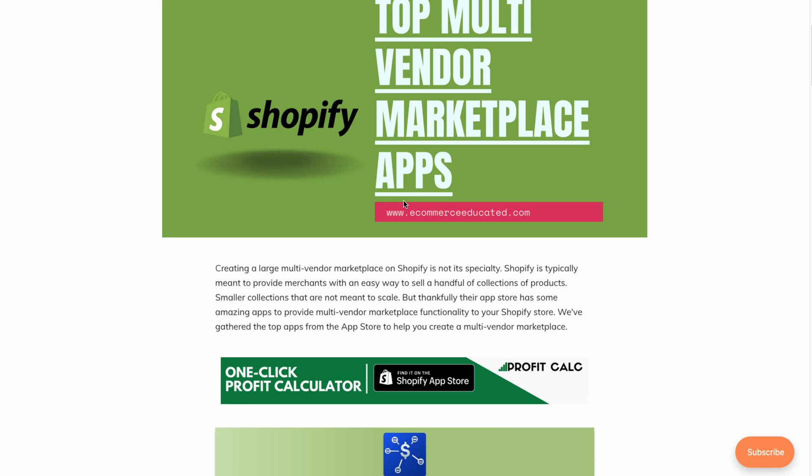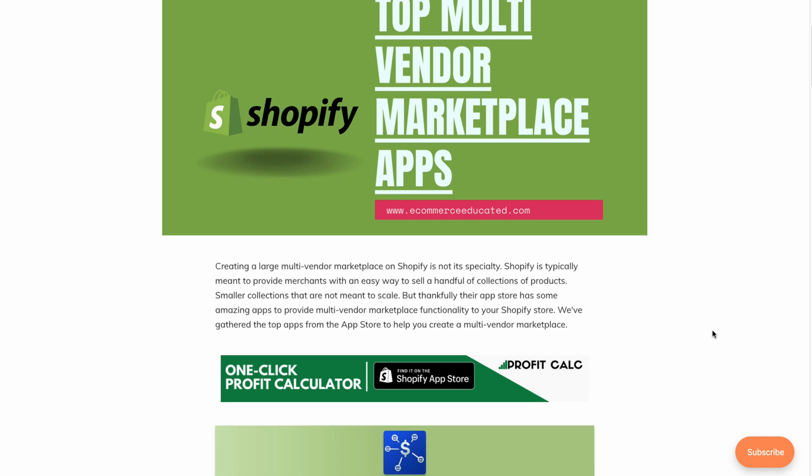Before I dive into it, I just want to quickly thank our sponsor Profit Calc, where you can start a 15-day free trial and get your accounting and profit calculations done in just one click — no more messing around with spreadsheets. There's a link in the description to start a 15-day free trial.